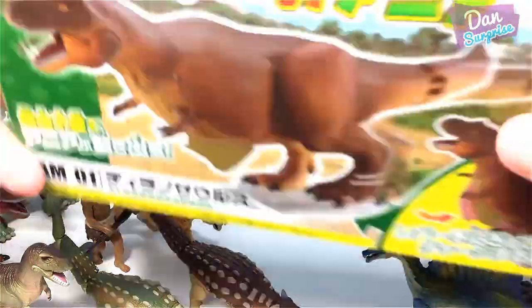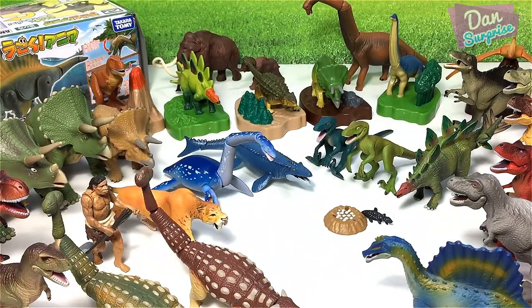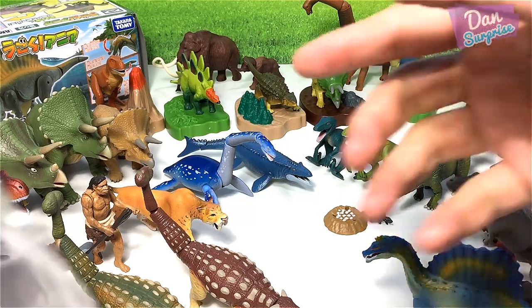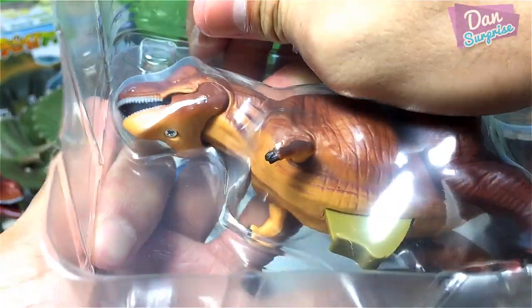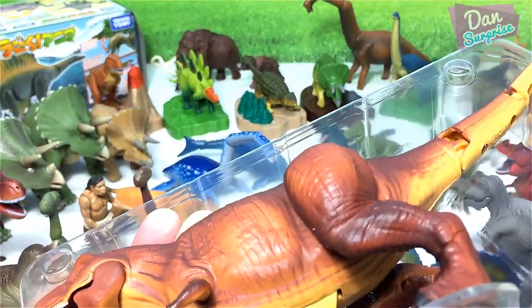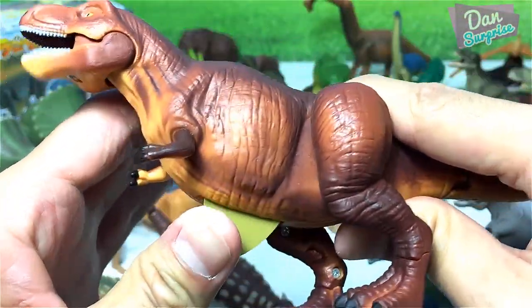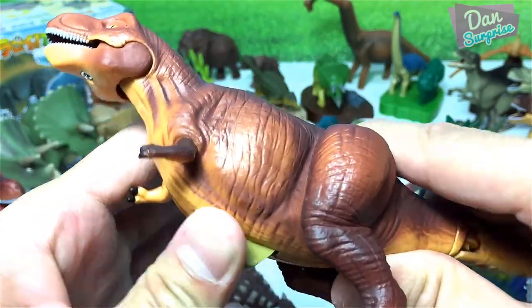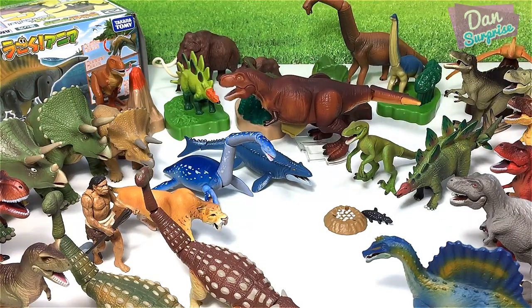Let's move on to another brand new T-Rex. So how many T-Rexes do we have? The green one, the brown one — that's two, three, four, five, and this one makes six. We have six T-Rexes from Takara Tomy. I'm a huge T-Rex fan but this is way too many. You can press this and it will walk — have a look. Pretty cool, I love it.